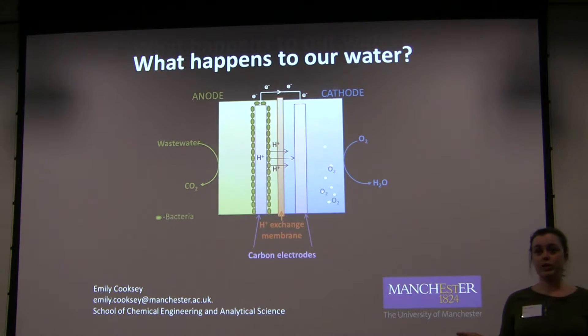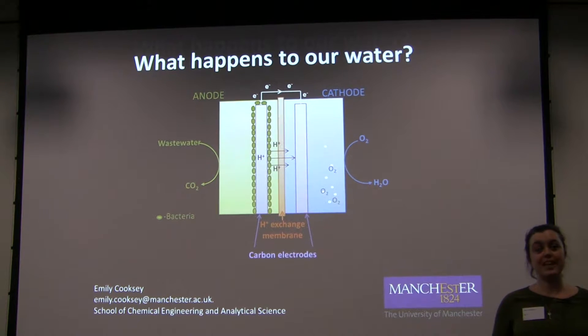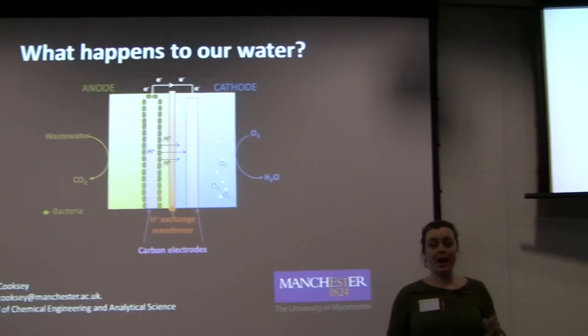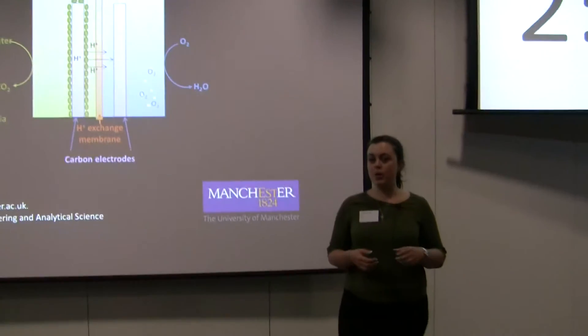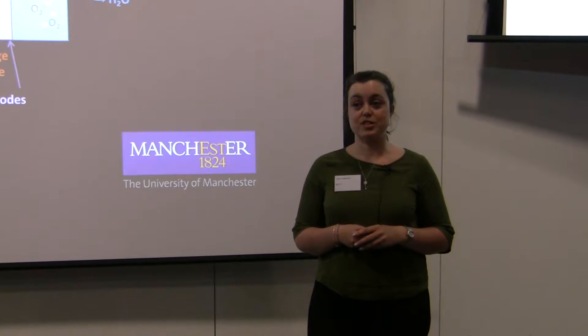Water — we all use it. In fact, as a nation, we actually produce 11 billion litres of wastewater every single day. But how often do we stop to think what happens to that water after it's left our homes? I imagine for most of us, the answer to that question is never, or at least not very often.